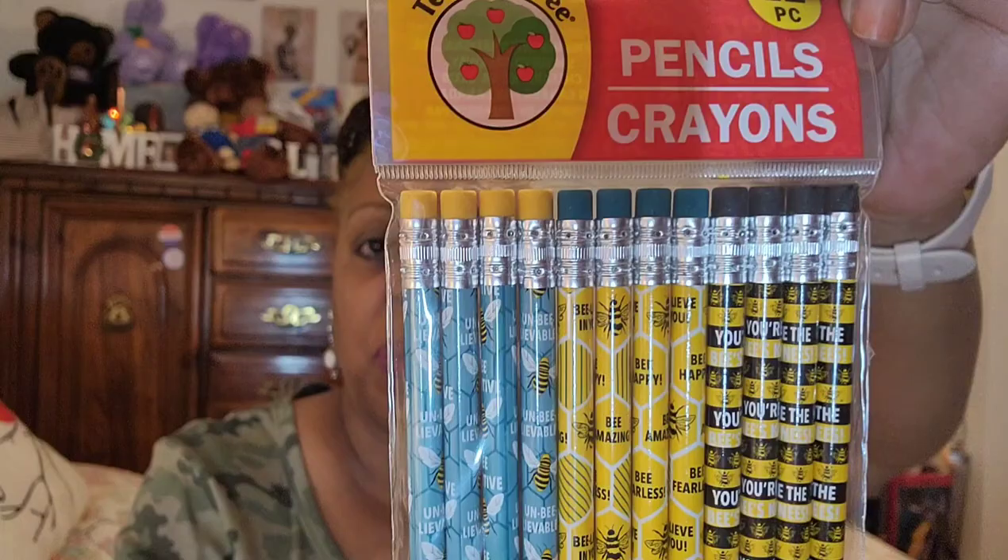The next item I have — I'm pretty positive they're already in that room — I saw them again in the Teaching Tree area of the Dollar Tree. You get 12 pieces and they are the bee pencils. Y'all know I have the bee giveaway coming up in August, so I want to be ready. You get four of each: one with yellow erasers, one with blue erasers, and one with black erasers. This one just says 'Be Positive' — I don't know if you guys are going to be able to see that.